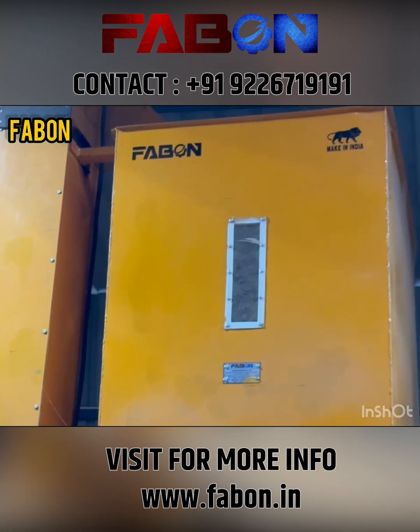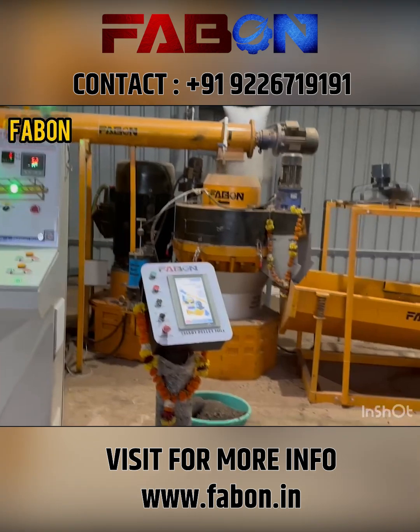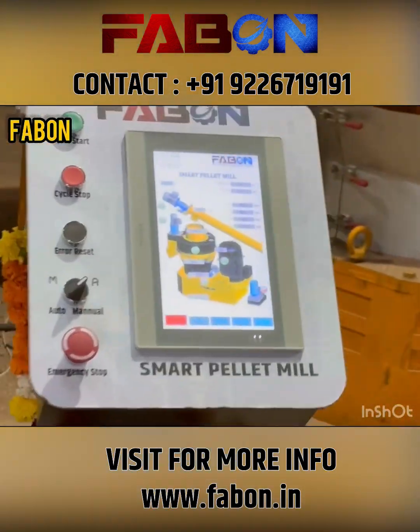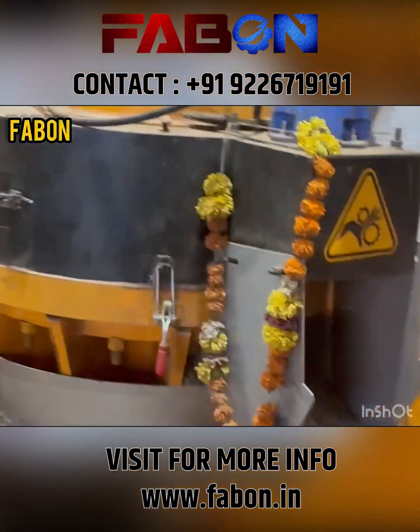The entire FABON biomass pellet plant runs on an advanced PLC-SCADA-HMI-based control system, ensuring intelligent automation, machine health monitoring, and maximum efficiency. Smart technology for smart energy.